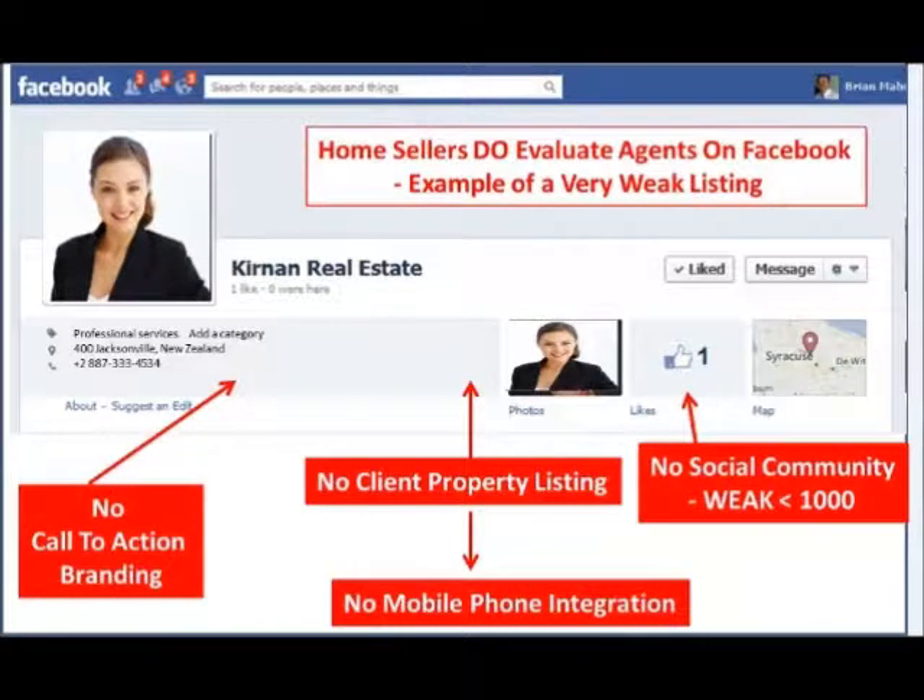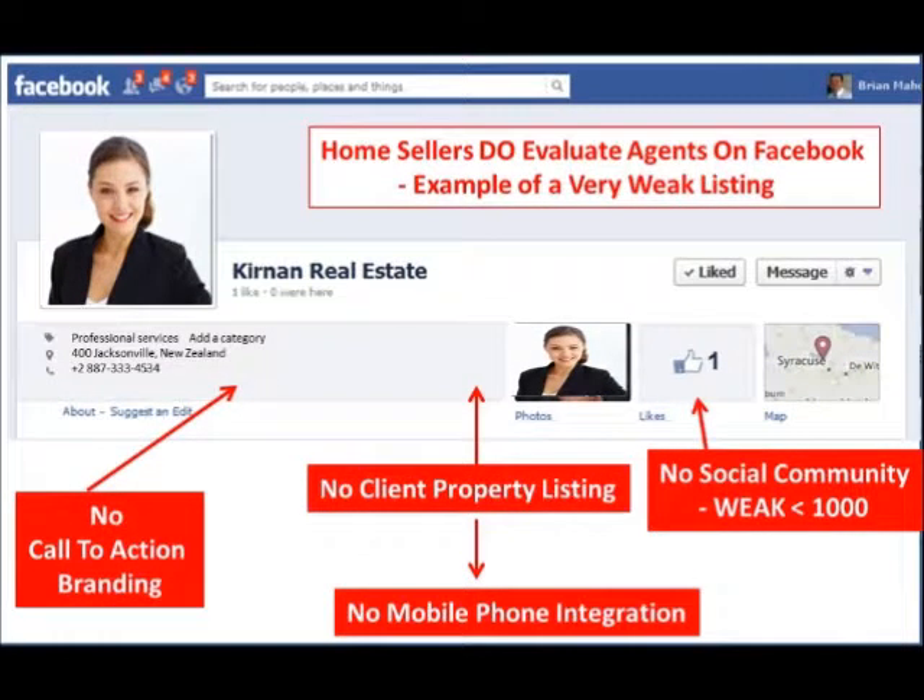What I'd like to do now is show you the solutions that we've developed. We've developed two solutions: a Facebook app for real estate agents, and an integrated mobile website. I hope you're really going to like these.